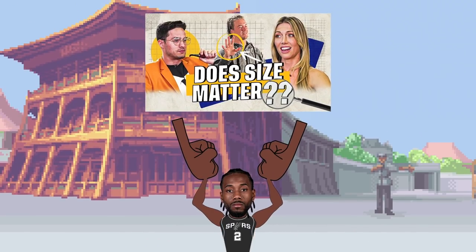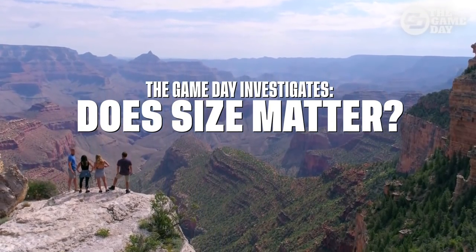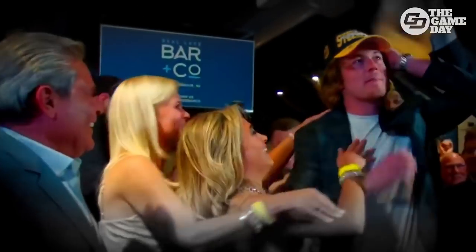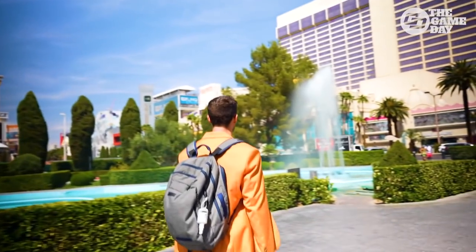Speaking of hands, it's time to answer the age old question: does size matter? Hand size, that is. The Game Day has a new series on their YouTube channel called The Game Day Investigates. Their first investigation is finding out if the Steelers' new quarterback has big enough hands for the job. Click the link below or the card on the top right to check out that series.